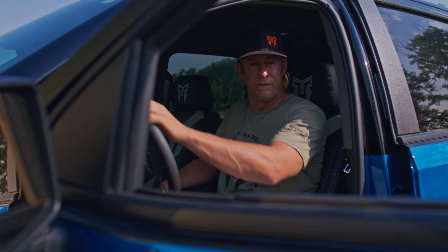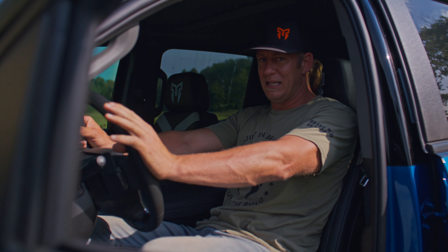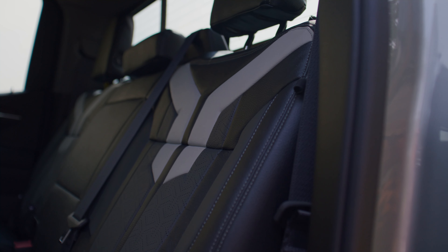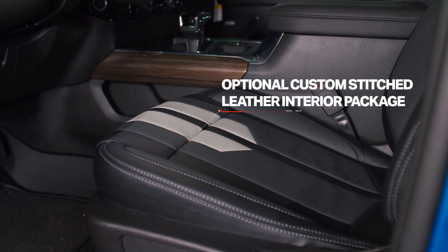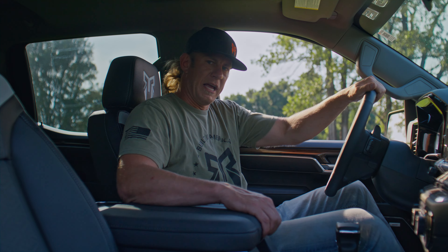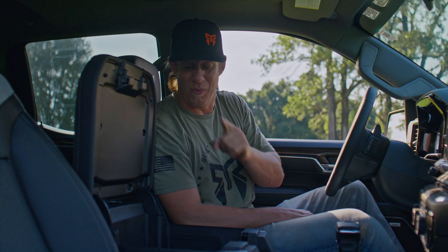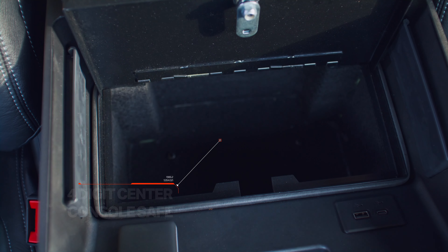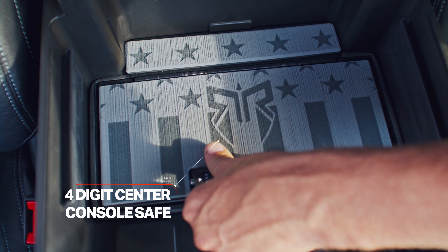You ever wish you had the comfort of your lazy boy recliner behind the wheel of the ultimate turnkey lifted pickup? Well now you can have that with this fully custom stitched interior made of the finest materials that are fit for a queen. And if you like stacking and packing like me, Rocky Ridge has got you covered with a newly designed center console storage safe with a four-digit lock that even Houdini can't break.